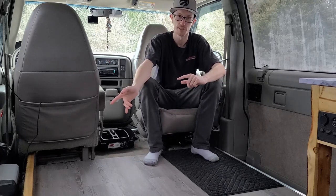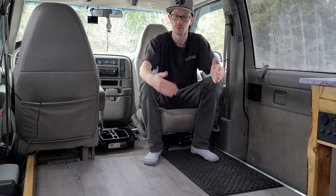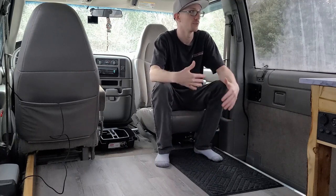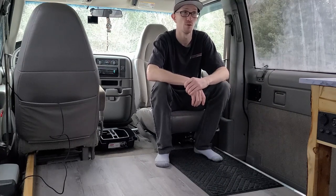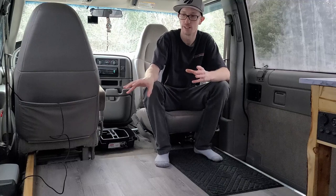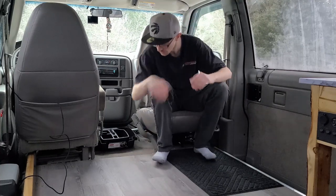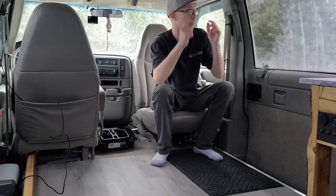For me, the only temperature regulation I have is the diesel heater. If I run it on low, even at negative 20 or negative 30, it still uses the same amount of fuel and it stays warm enough to be comfortable. I don't think insulation is as important as a lot of people make it out to be. It's the most highly debated van build topic — you never see people disagree as much about DC-DC chargers or diesel heaters or vinyl flooring.